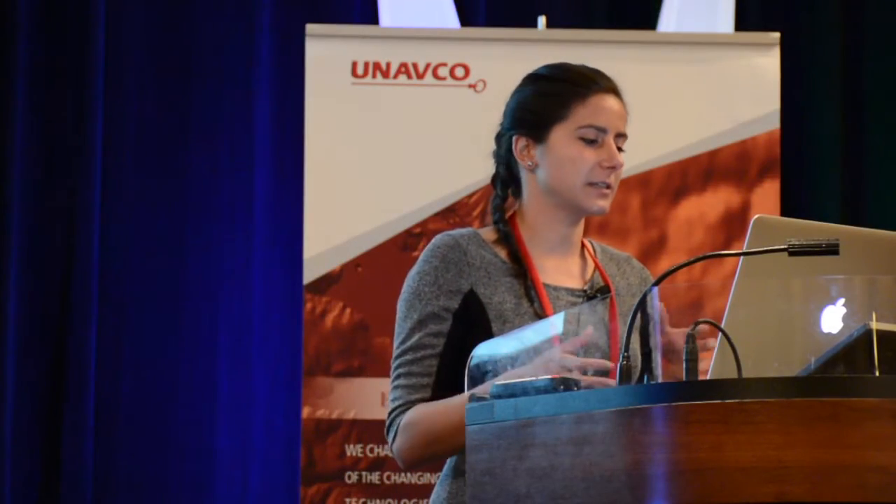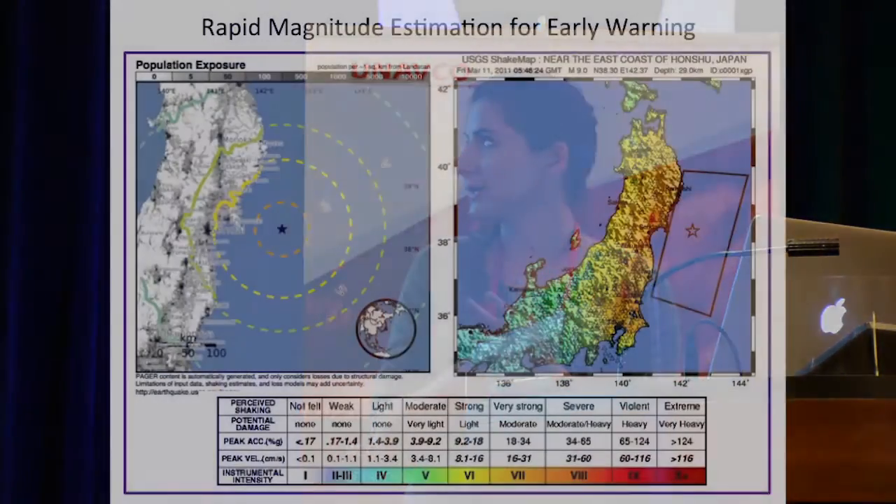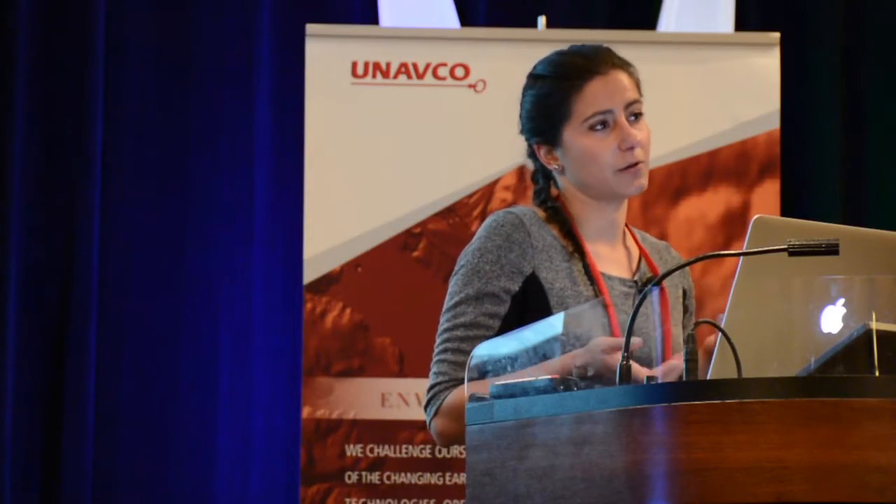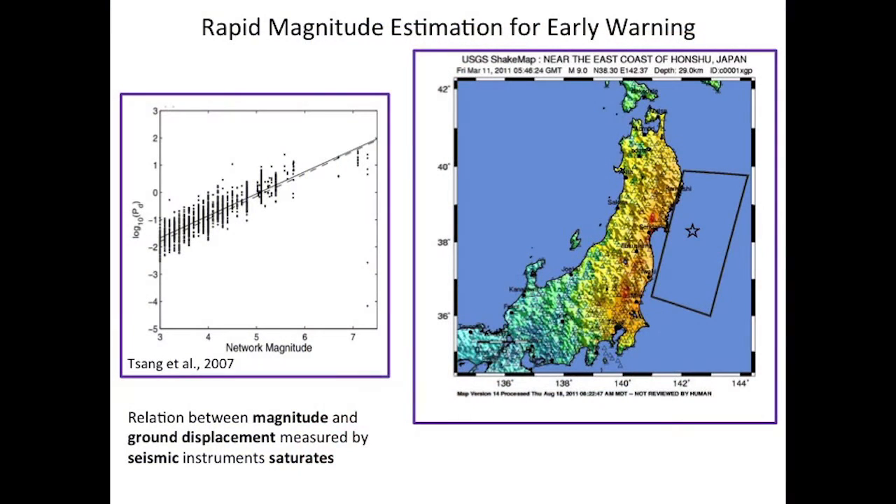Magnitude is completely important for early warning, especially for tsunami early warning. In fact, in Japan, it's the only metric that's used to issue an evacuation warning. And in the case of the Tohoku Oki earthquake, severe magnitude underestimation really hampered the rapid response efforts. That's because Japan's early warning is dependent on seismic instrumentation, and the relation between magnitude and ground displacement measured by seismic instruments saturates for large events.